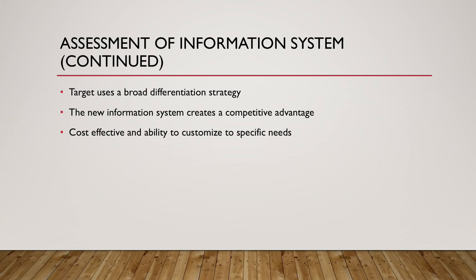How does this new information system create a competitive advantage? The answer lies in the ability to create a positive customer experience. With inventory data kept up to date in their system, customers will not leave empty handed.